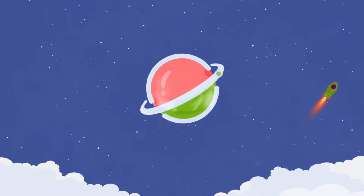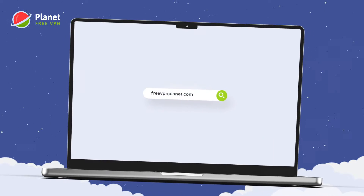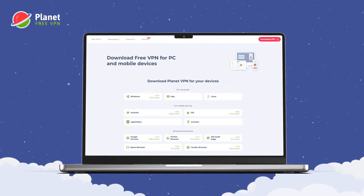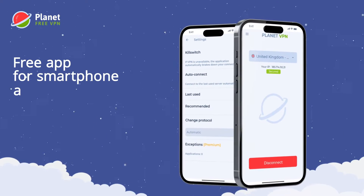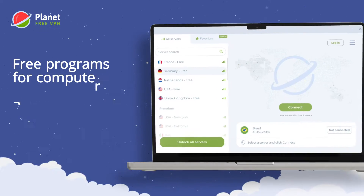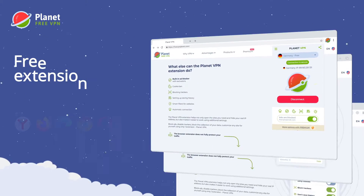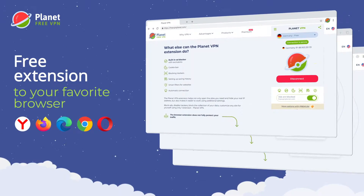Are you looking for a reliable and free VPN service? We have developed VPN applications for all major devices and operating systems. Download PlanetVPN on your Android or iPhone, install it on your MacBook or Windows laptop, or add the PlanetVPN extension to your favorite browser.